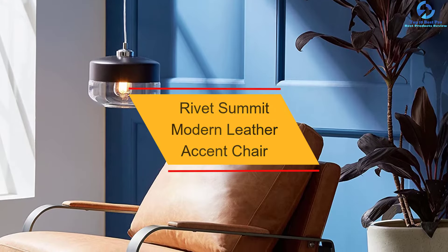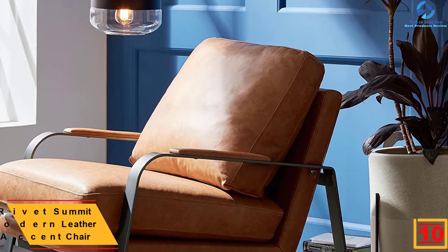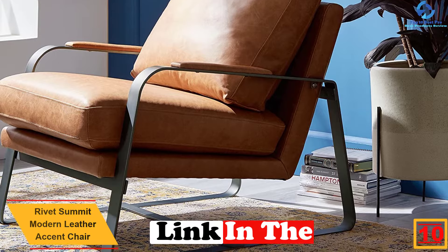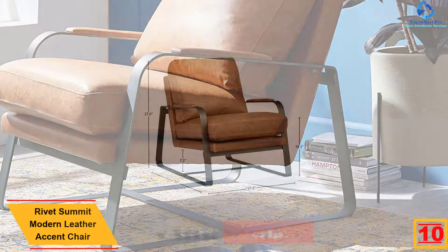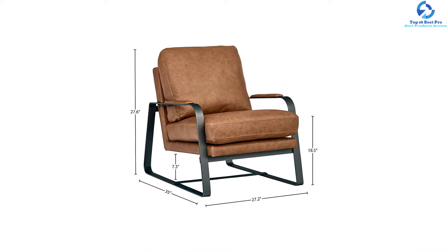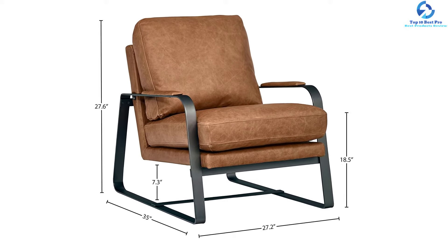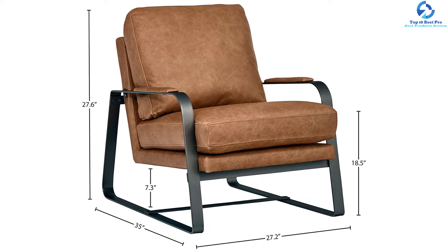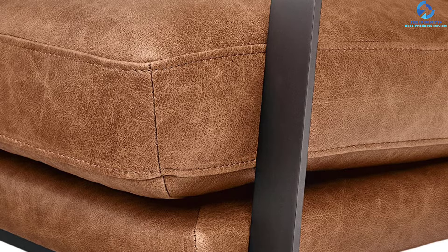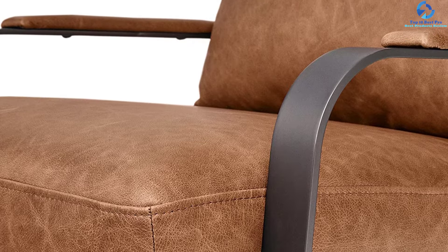Starting at number 10, we have the Rivet Summit Modern Leather Accent Chair. This modern accent chair from Rivet is a perfect combination of high design and comfort. The 100% soft top grain leather and steel arms and base form durable and sturdy furniture with an industrial flair. The 27x35x27.6 inch chair comes with an armrest for enhanced support. The elastic webbing and foam padding, along with the leather upholstery, delivers an elegant look. The chair includes mid-century and industrial influences blended with classic decor styles.